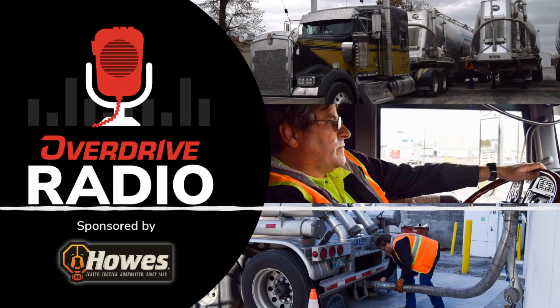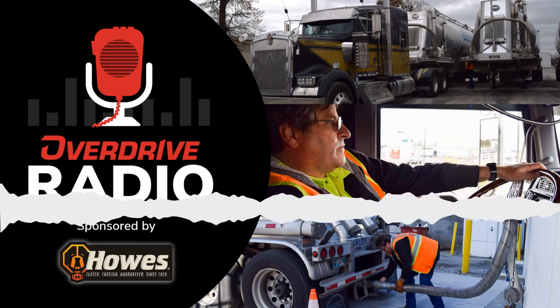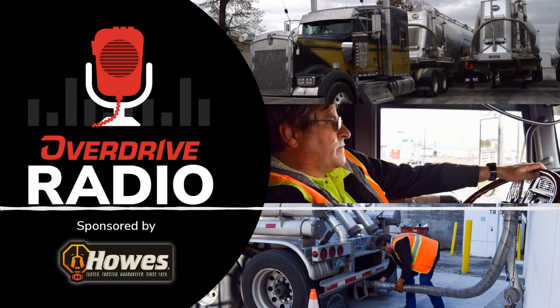Owner-operator McCormick's loads hauling PVC powder out of Westlake Chemicals facility in Calvert City, Kentucky — to which we were rolling as we spoke — maxed out legal weight with a payload of almost 45,000 pounds. He's 34,970 pounds empty, hooked to a Mack pneumatic tank.